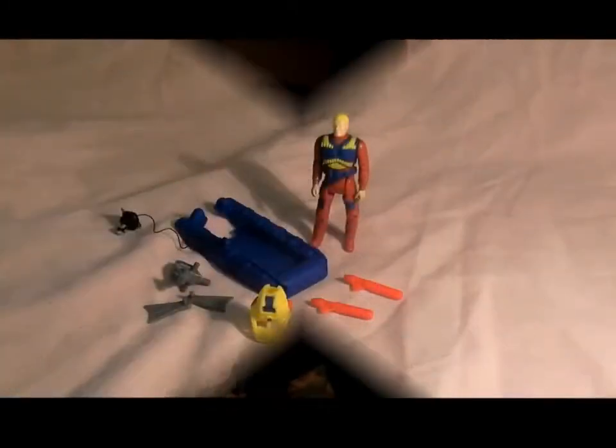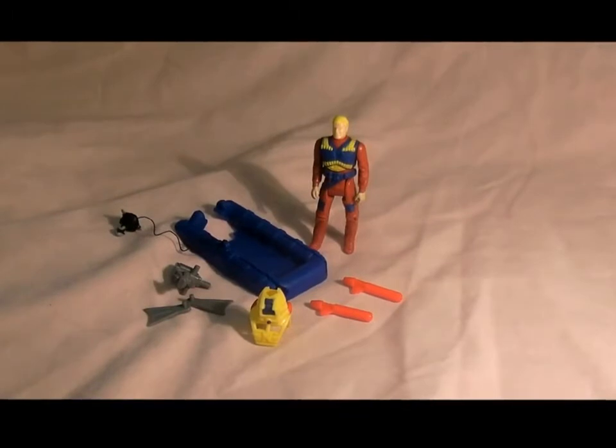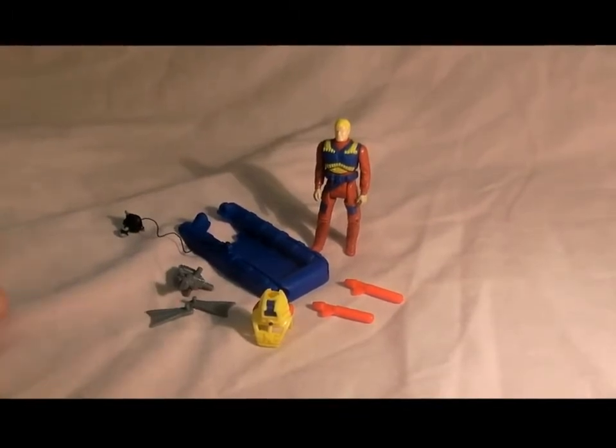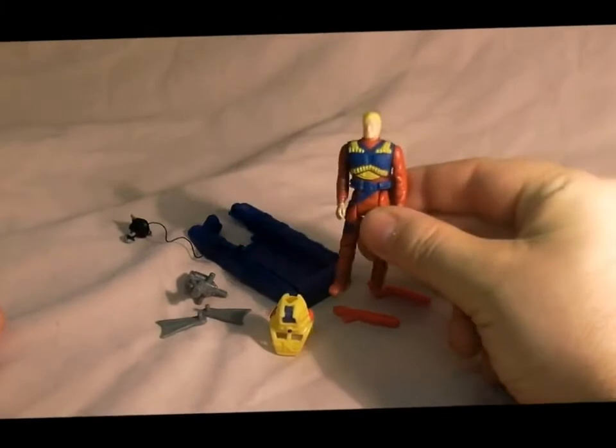So let's take a look at this very cool vehicle. Here's Matt Tracker with his Coast Patrol gear. This is another one of the Adventure Packs that was released only in Europe, and you get a different mould of Matt Tracker.